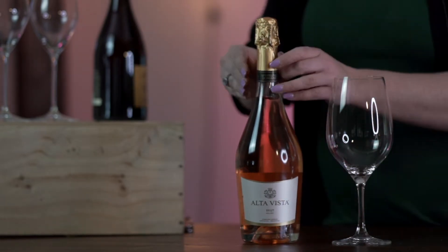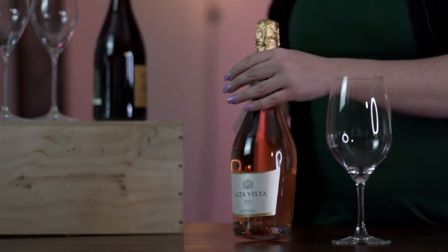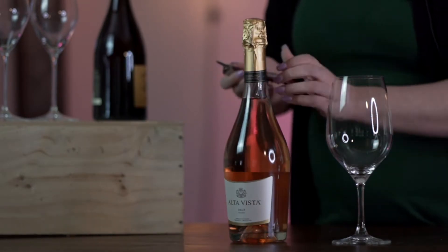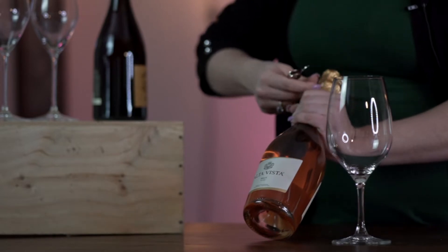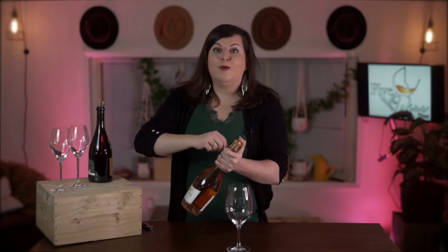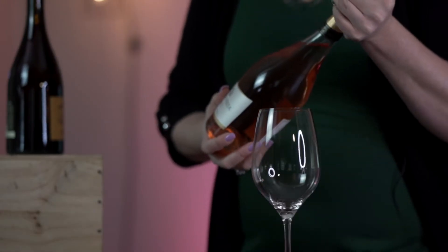So let's get right into it. As I said, this is the Alta Vista Brut, 100% Malbec. Remember when opening champagne, never aim it towards anyone or a glass, as there is a lot of compression in the bottle.